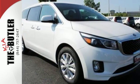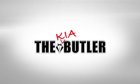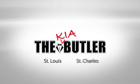Get behind the wheel today. Jim Butler Kia is one of the best Kia dealerships in the St. Louis and St. Charles area. Our St. Louis Kia dealership is located right off I-64 in Chesterfield Valley.